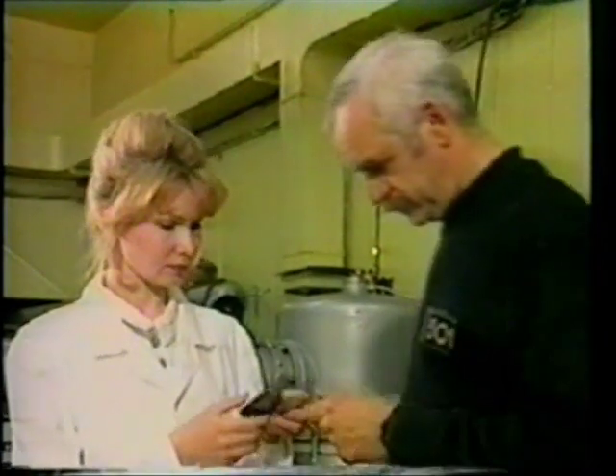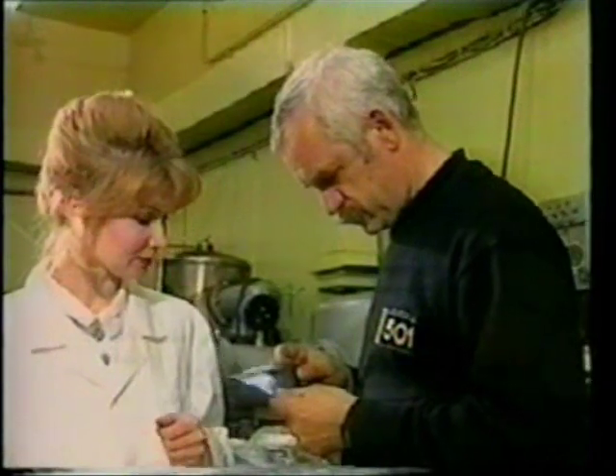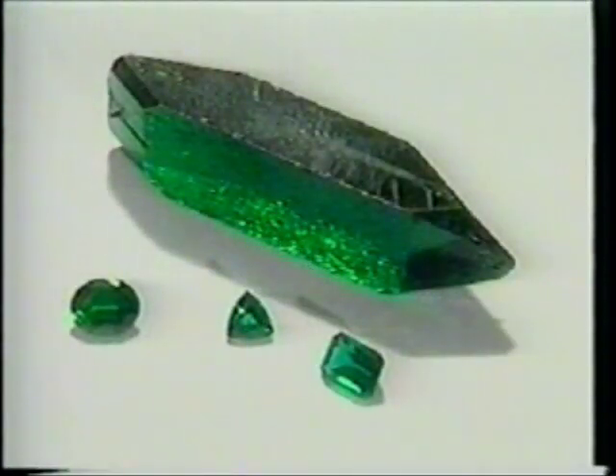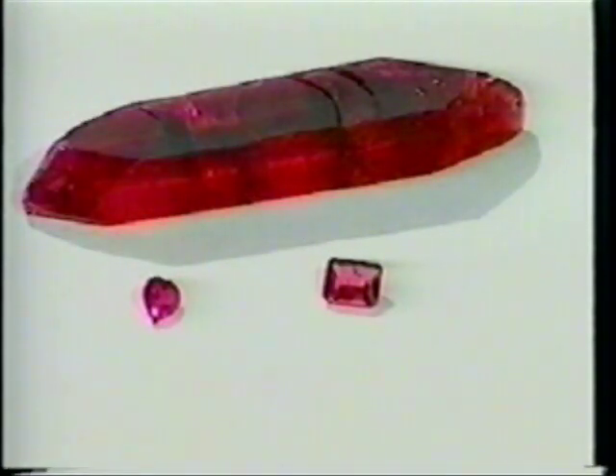We are currently finishing the construction of a new facility to expand the production techniques. Here are just a few crystals grown by Tyrus: emerald, aquamarine, and red beryl.